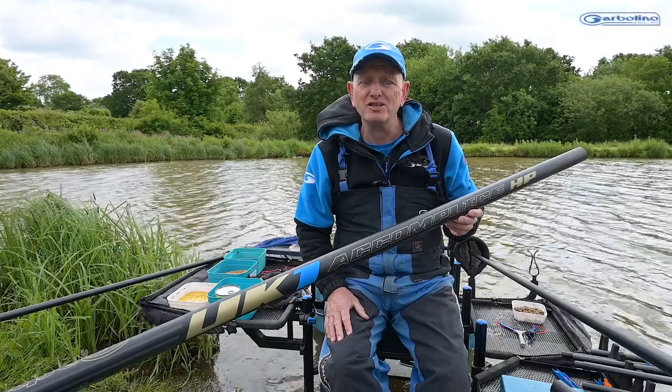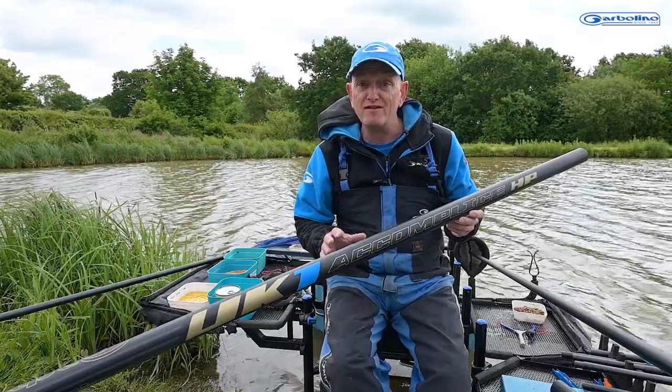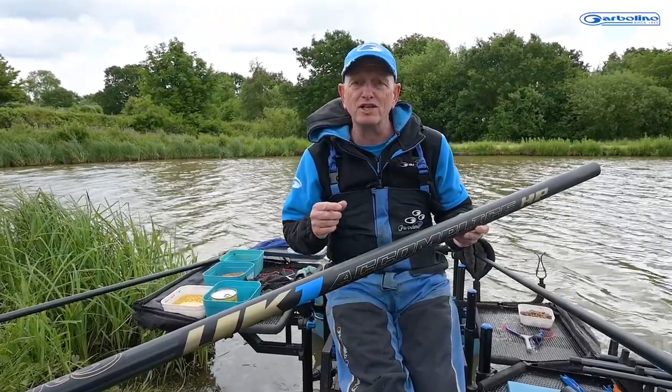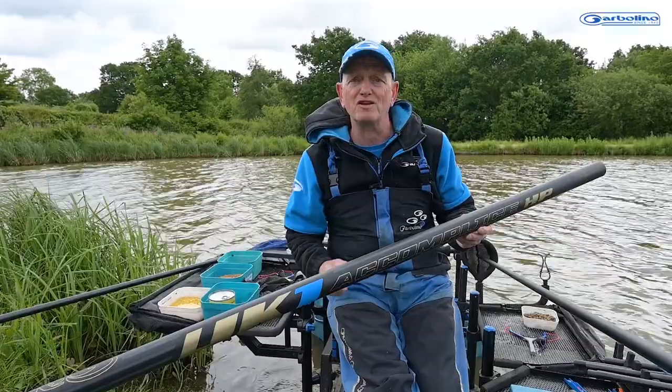In match fishing, marginal gains can make a huge difference in the final outcome. They can turn an average result into a match win. Pole manufacture is no different — it's those marginal improvements in construction which give massive performance gains.